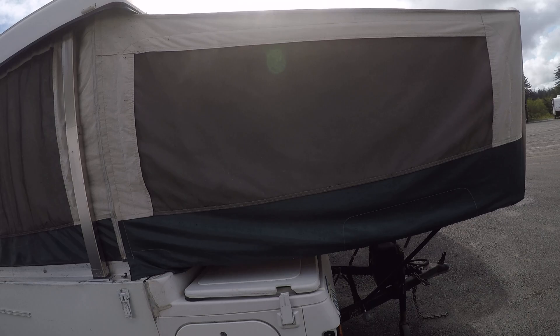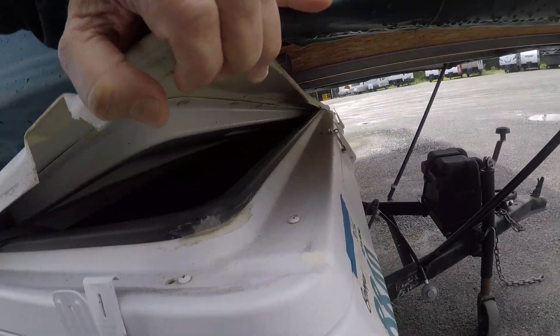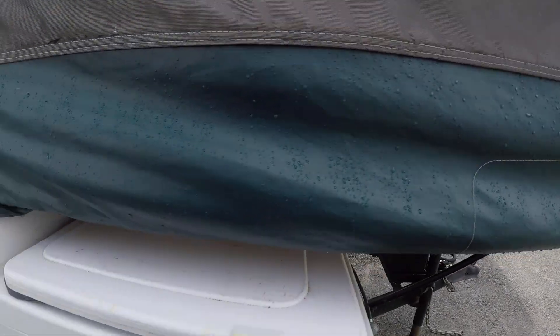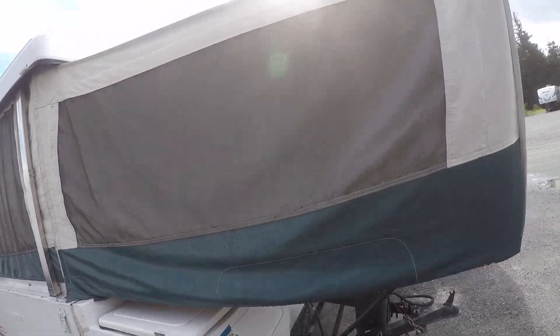A couple of the features: it does have the toolbox up front here, which is kind of hard to open while the trailer's got the front bed out. There's also access to it from inside. You can see the canvas doesn't look too bad — we're not looking at any rips or tears.